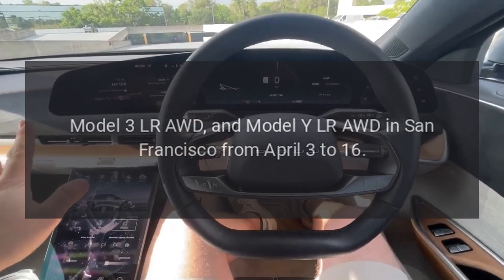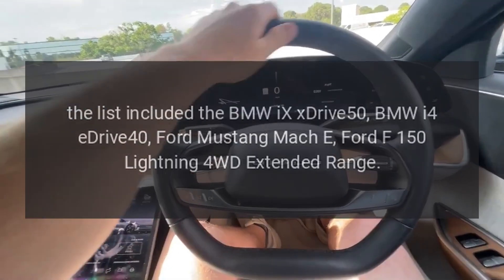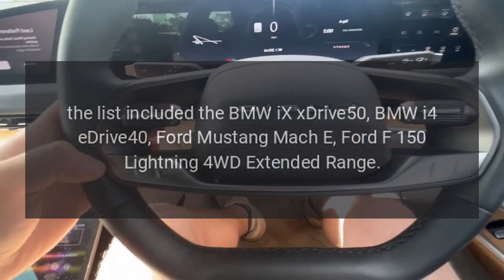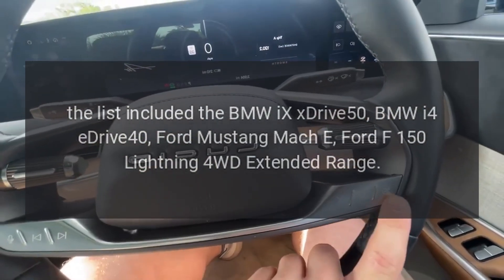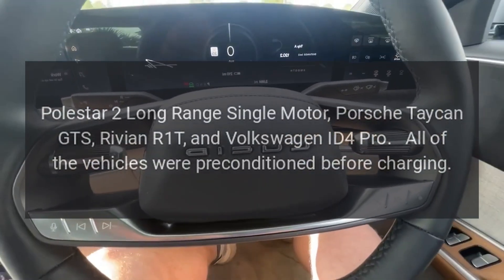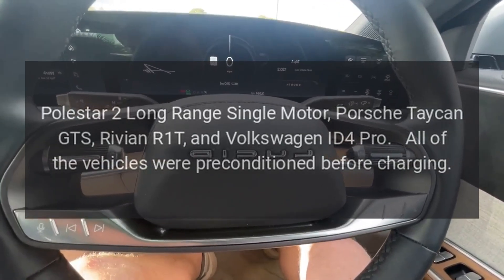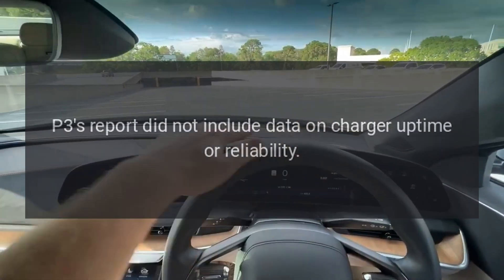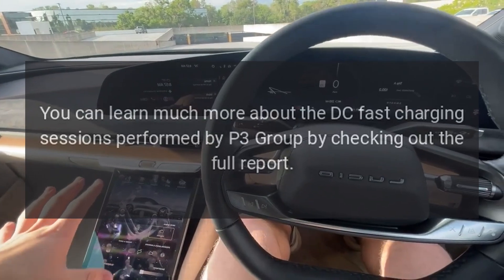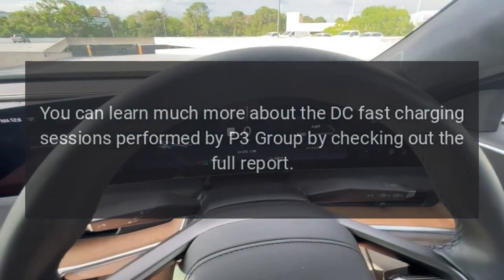Only the Model S Plaid, Model 3 LR AWD, and Model Y LR AWD were tested on Tesla Superchargers, in San Francisco from April 3rd to 16th. Besides the aforementioned models, the list included the BMW iX xDrive50, BMW i4 eDrive40, Ford Mustang Mach-E, Ford F-150 Lightning 4WD Extended Range, Polestar 2 Long Range Single Motor, Porsche Taycan GTS, Rivian R1T, and Volkswagen ID.4 Pro. All vehicles were preconditioned before charging. P3's report did not include data on charger uptime or reliability.